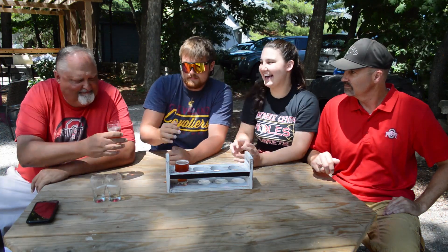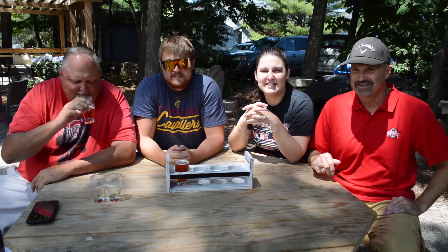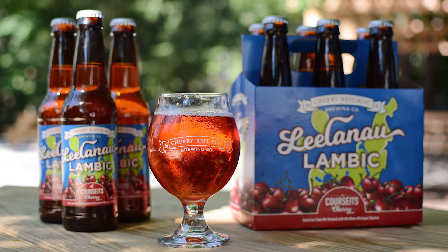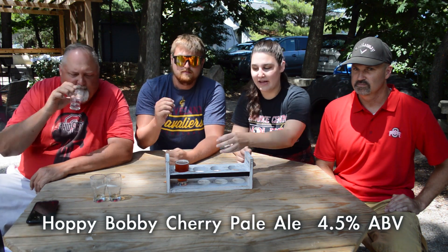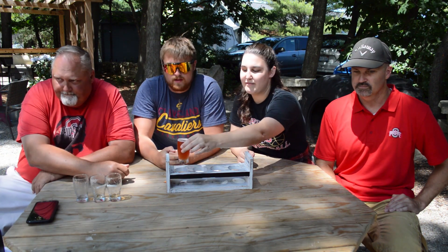I get banana notes. Yummy. Kind of a raspberry, cherry, just overall fruity with a nice tart bite — but not too acidic, so it's easy to drink down. Last, we're going to finish with the Hoppy Bobby. It is a cherry pale ale coming in at 4.5%.